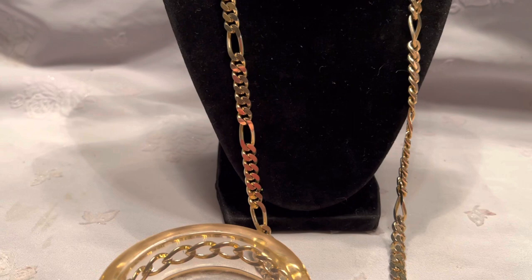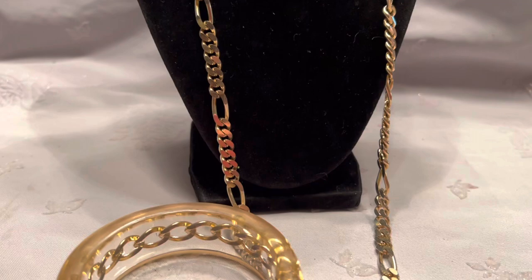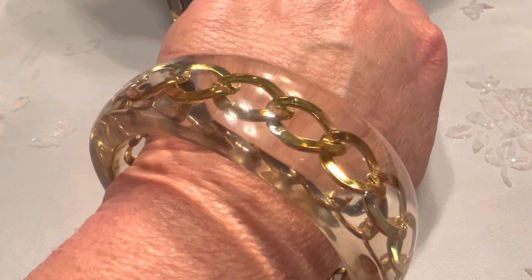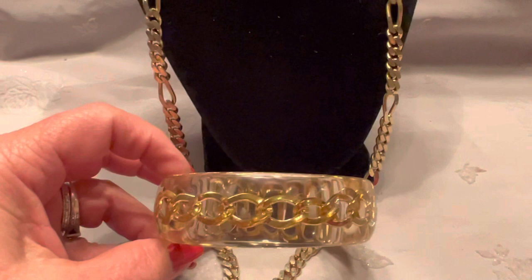These are the last two pieces that I'm going to show you guys today. The bracelet is unsigned; the necklace is a Les Bernard — it's a beautifully done gold chain, marked Les Bernard, Inc. Isn't this beautiful? This bracelet is done in Lucite and it has a gold chain encased inside of it. I think these two pieces look absolutely beautiful together and I will most likely wear them together.